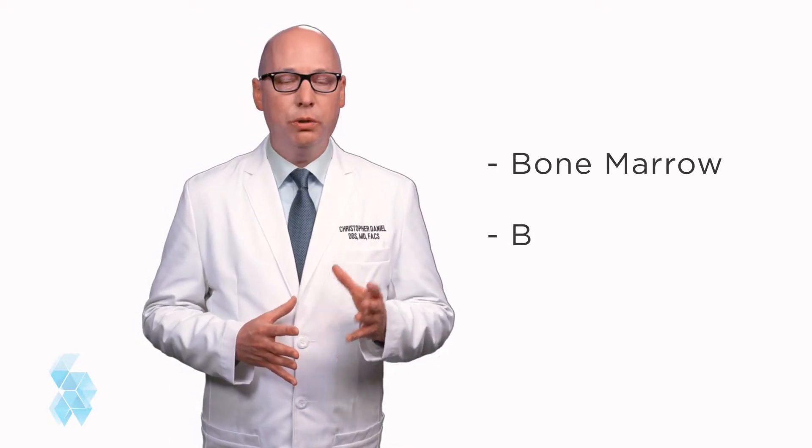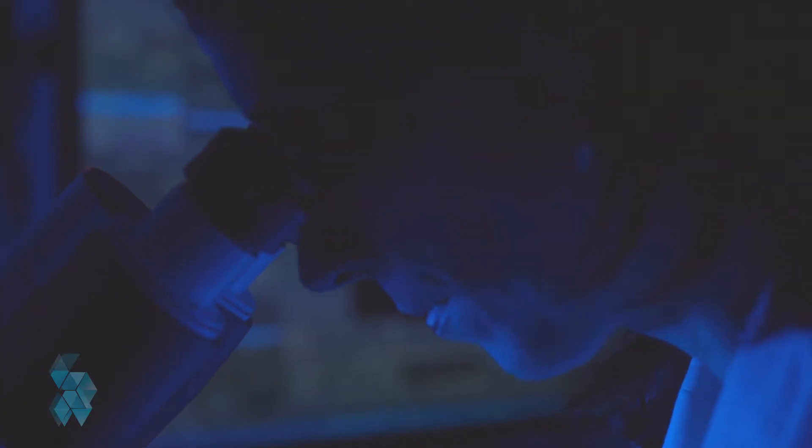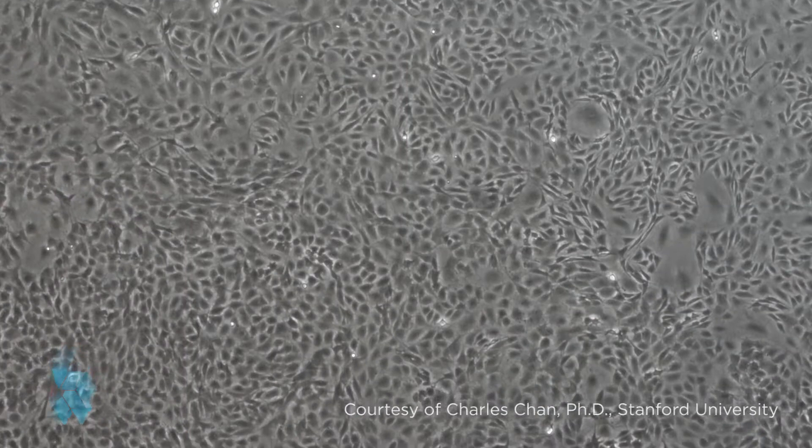There are several ways that adult stem cells can be isolated for use — from your bone marrow, your brain, or your heart, to name a few. Unfortunately, most of these opportunities involve costly and sometimes painful procedures.